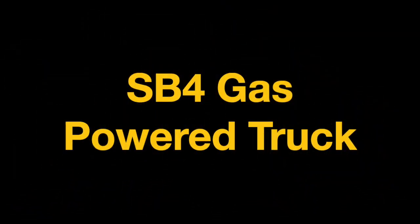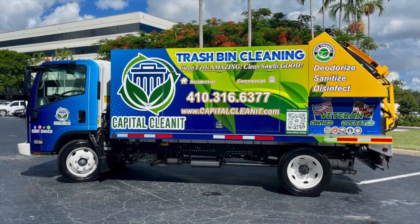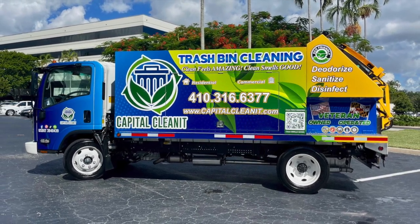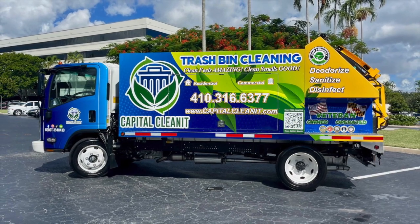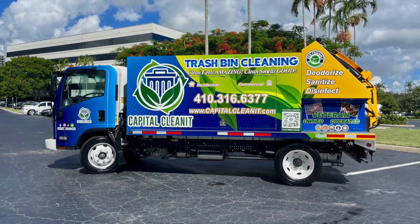Hi, John Conway from Sparkling Bins. The following SB4 is heading out to Maryland. Let me congratulate Randall Santos from Capital CleanIt. What a beautiful looking truck. He'll be servicing the areas of Clarksville, Bethesda, and Severn, Maryland.